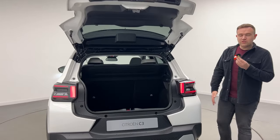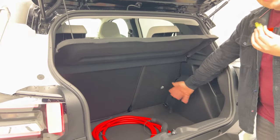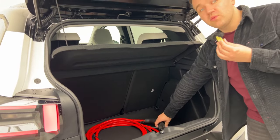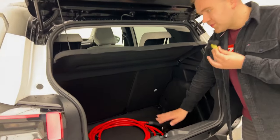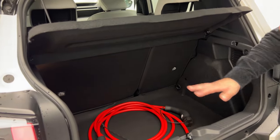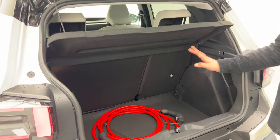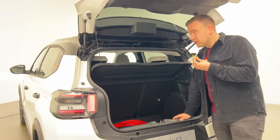In the boot of the new EC3 we have 310 litres of boot space — a decent squared-off, usable size. We have the 11 kilowatt charging cables stored here, along with some tie-down hooks. There's no false floor, but what you see is what you get. There is however a 60/40 folding rear seat arrangement, so if you want to carry larger items you have that capability.